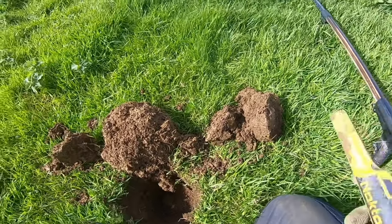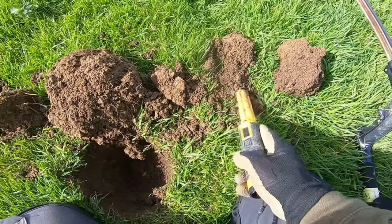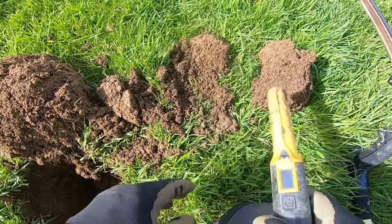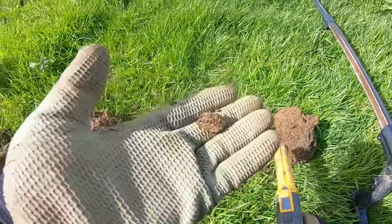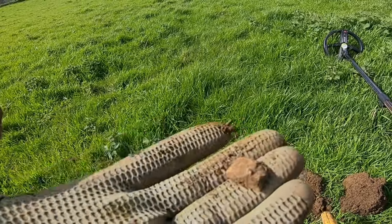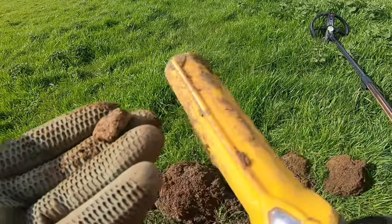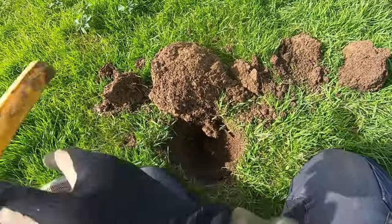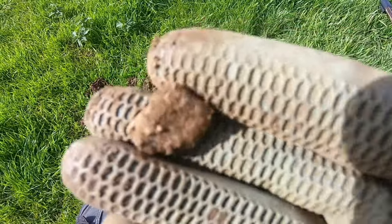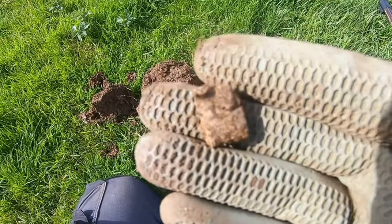Somewhere in here is a 60, 62. Can you see it? There it is. What is it — blob of lead? I think it's a folded over bit of lead. Goodness me. Yeah, one blob of lead. No idea. If there's anything I'll show you in the kitchen. This might be my last signal — I'm working my way to the gate as usual. Moving on.